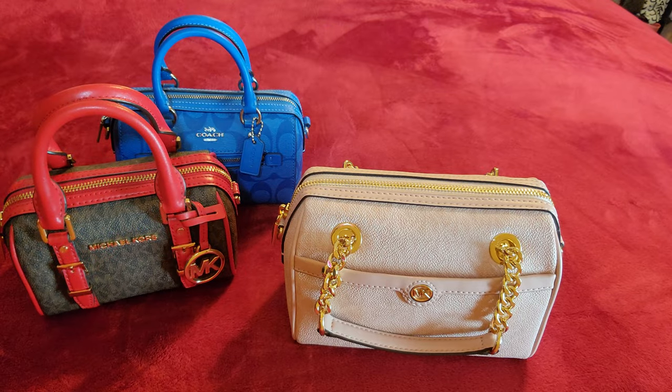If you get the Blair on sale like I did, I only paid $119. I think I got one of these Bedfords for about $89, and I have two of them. I paid around $105 to $119 for the Blair and about $120 for the Mini Rowan.